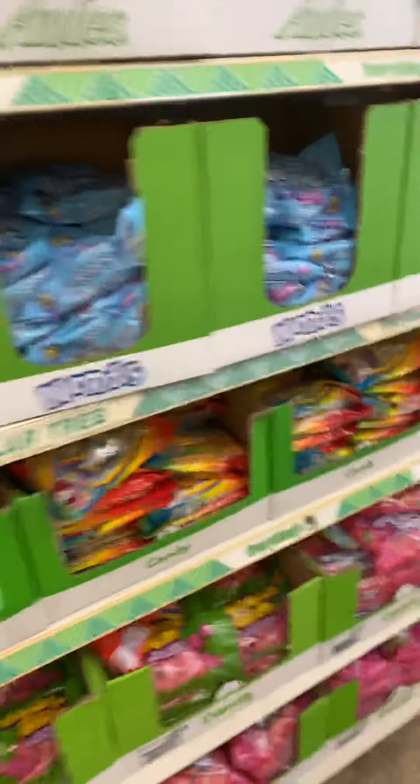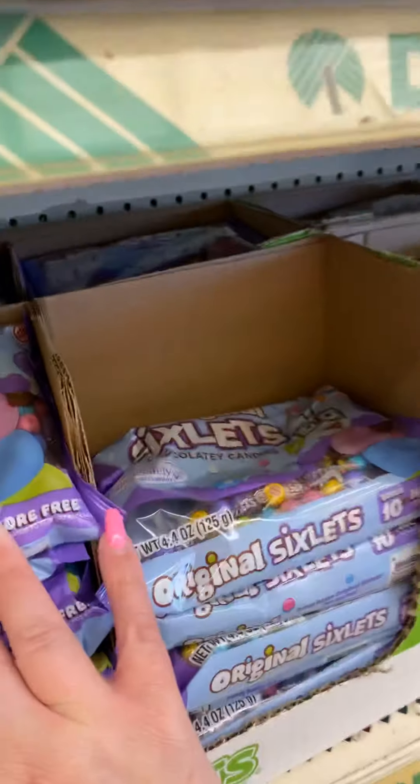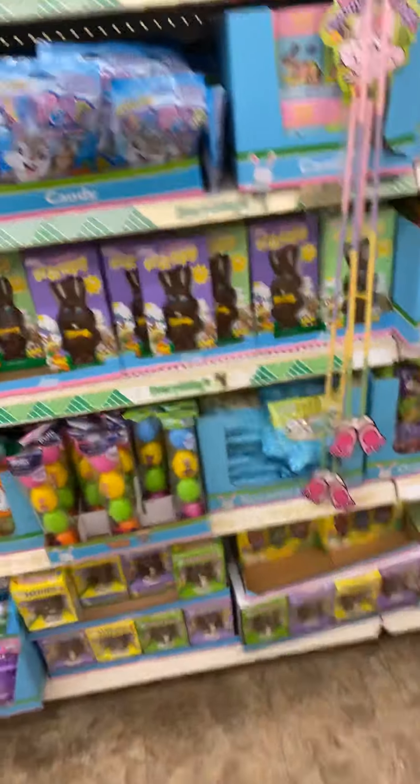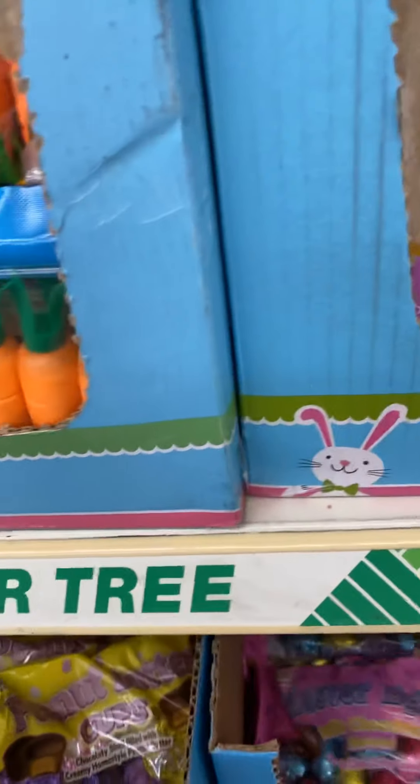They got candy city over here — I liked those when I was a kid. Little bunnies, little chocolate bunnies, and eggs.